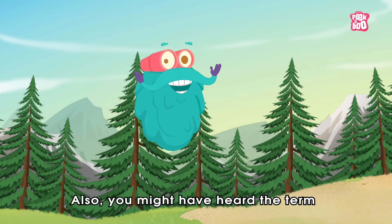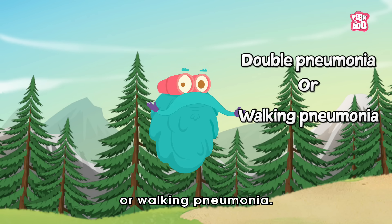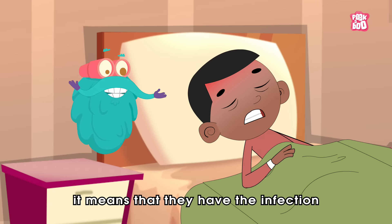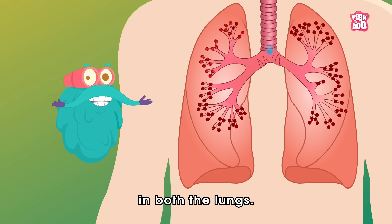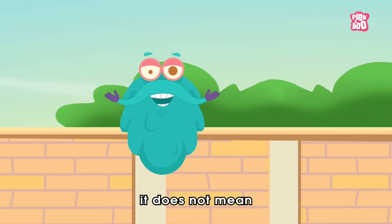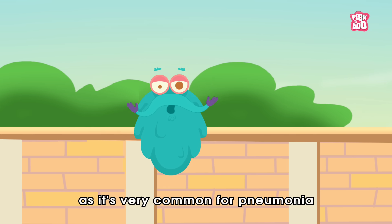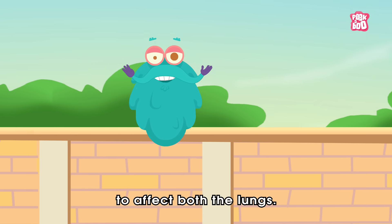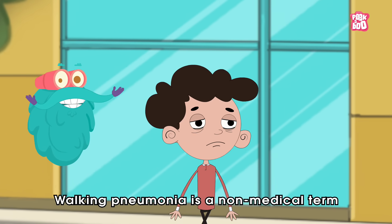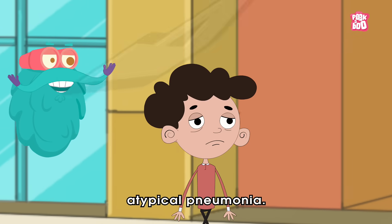Also, you might have heard the term double pneumonia or walking pneumonia. If a person is diagnosed with double pneumonia, it means that they have the infection in both the lungs. But don't worry — it does not mean that you are twice as sick, as it's very common for pneumonia to affect both lungs. On the other hand, walking pneumonia is a non-medical term for a mild case of pneumonia, also known as atypical pneumonia.